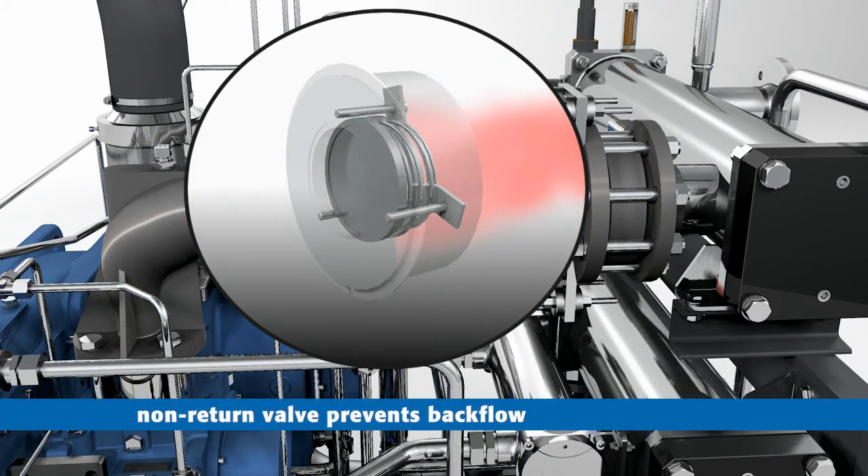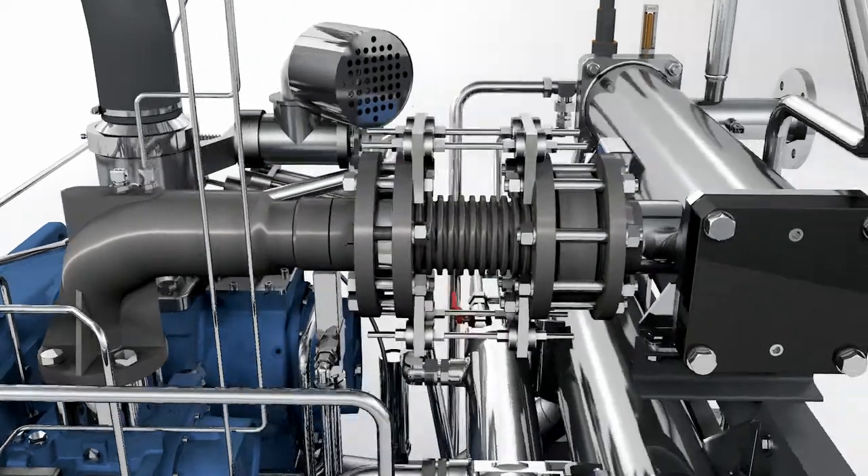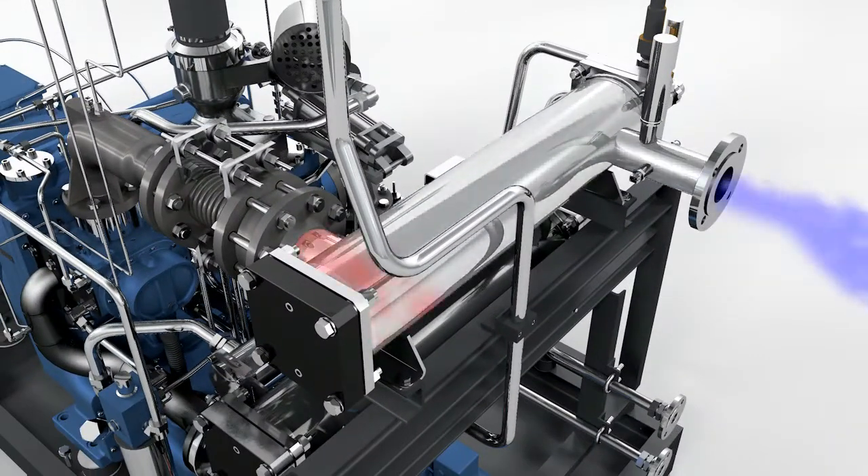Finally, the hot compressed air flows through the aftercooler. Here, the air is cooled to a constant low temperature.